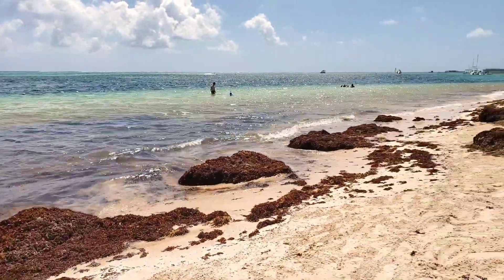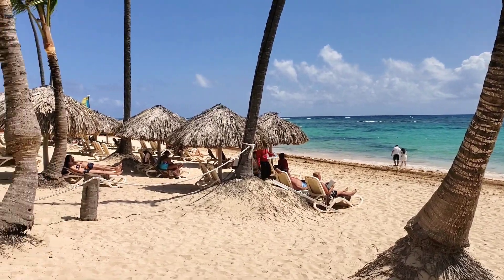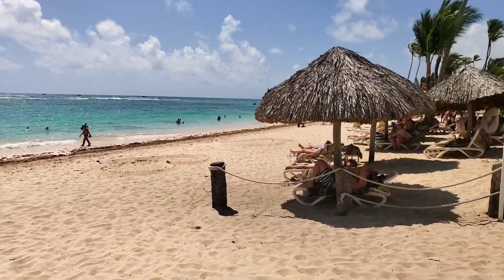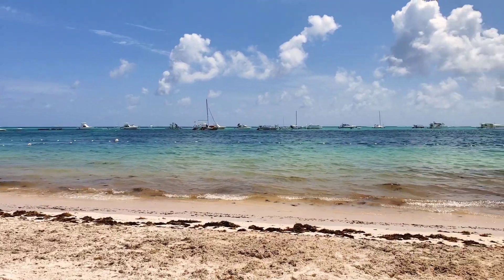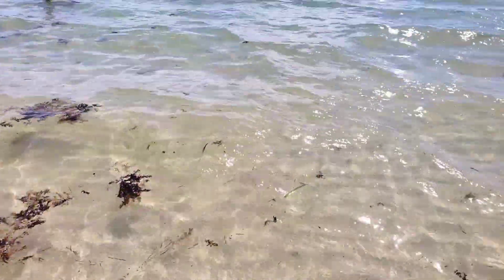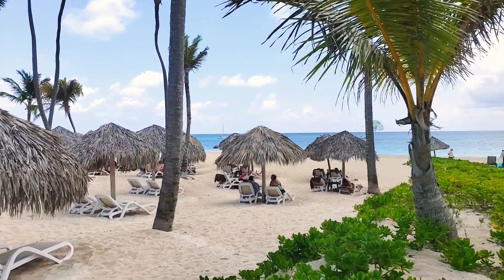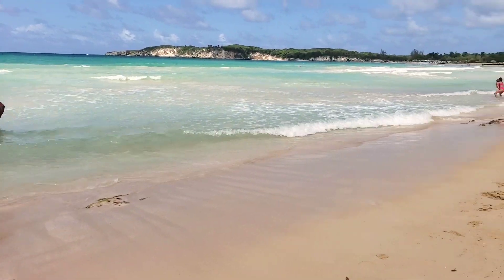For example, this is the beach of the hotel Lope San, and this one is the beach of Melia, which is only 10 minutes walking away. That also doesn't mean that Lope San is very bad — they cleaned the seaweed and in the afternoon it was more or less okay for swimming. You cannot use chaise lounges of hotels which are not yours, but you can walk and swim wherever you want, because according to the law of the Dominican Republic all beaches are public.